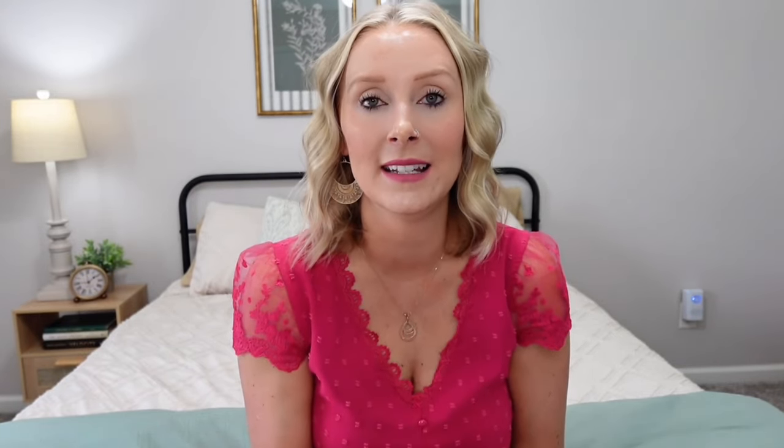Temu is partnering up with me and because you guys are my viewers, if you are a new user to the Temu app, they're going to let you have this water flosser for only $1.59. So make sure you download the app today and add this to your cart — because even if you hated it, $1.59 is so little you could just give it to your husband, your daughter, your mother, your sister, somebody else.